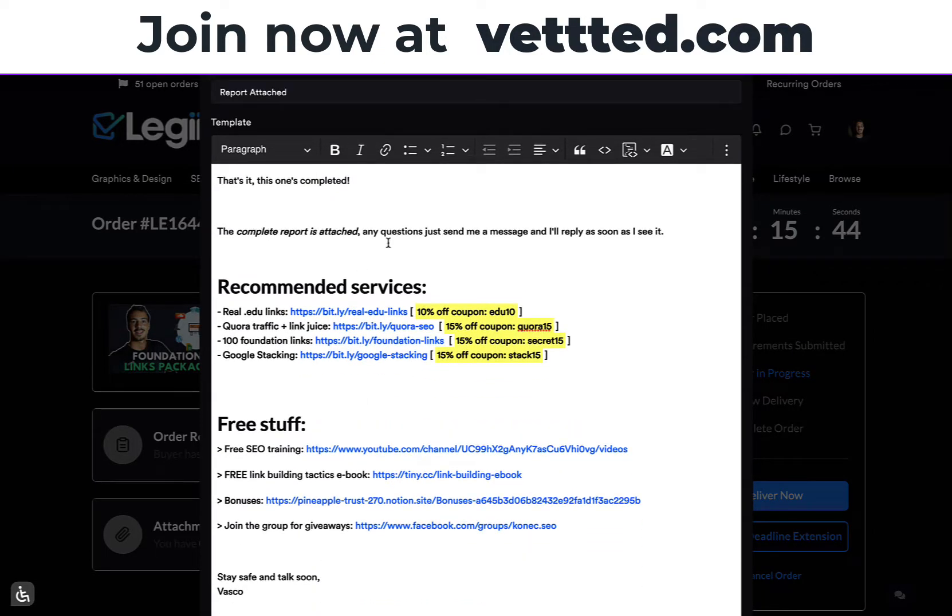So of course, 'the complete report is attached.' Any questions, I'll reply as soon as I can. Simple, straightforward — you're offering help. That's it, that's basically the delivery message. This is everything the person cares about. But now you're starting with your upsells and downsells. An upsell is selling a service that's higher priced than the one they just bought. A downsell is selling a service that's lower priced than the one they just bought.